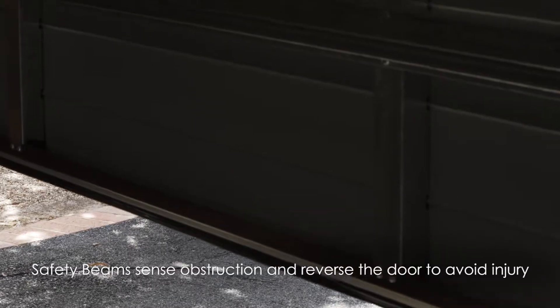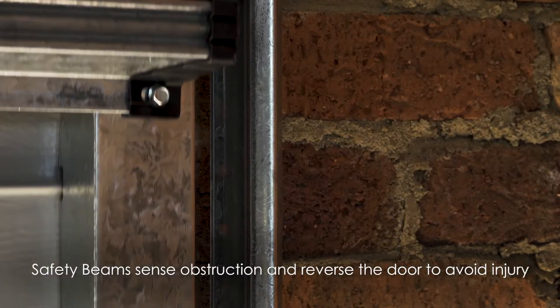Another great feature is the auto reverse sensor, which means that the door will actually sense when somebody is under it and reverse back up again.